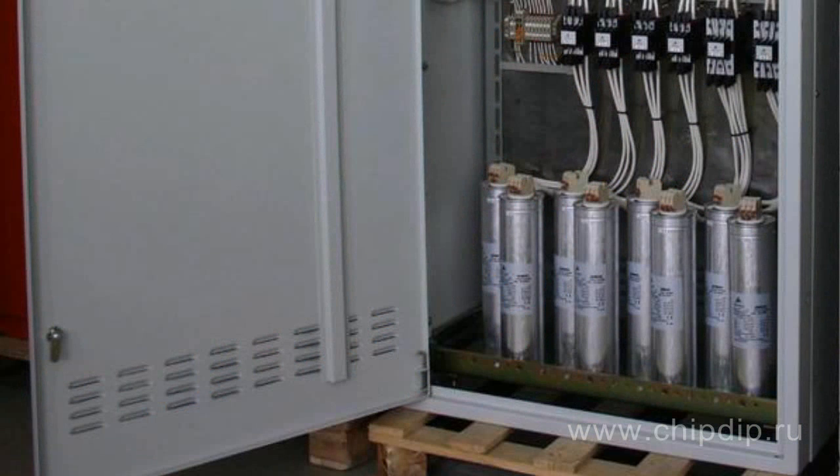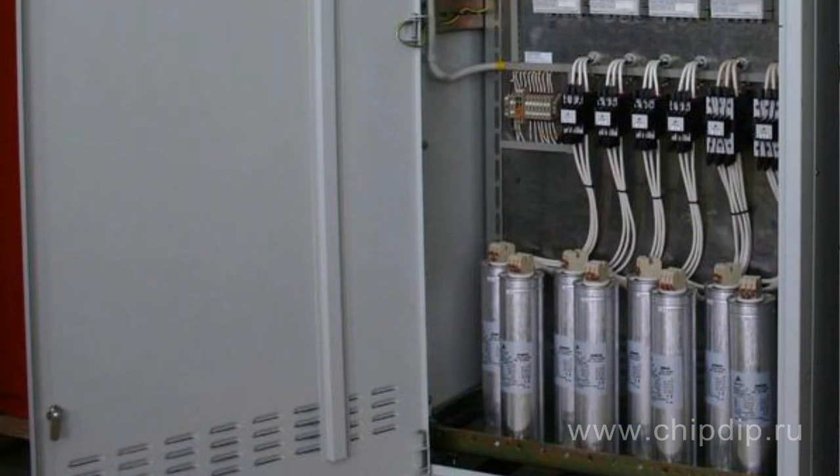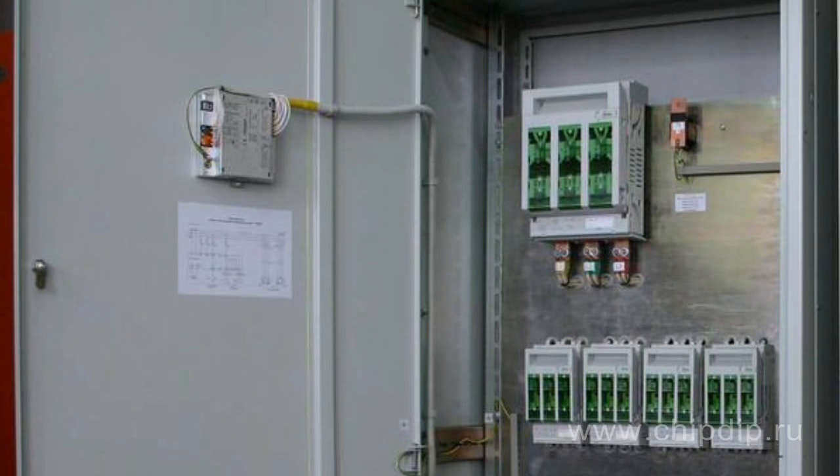A hybrid system of reactive power compensation possesses high speed that is characteristic of a dynamic system, and manufacturing economy that is characteristic of a common relay system.